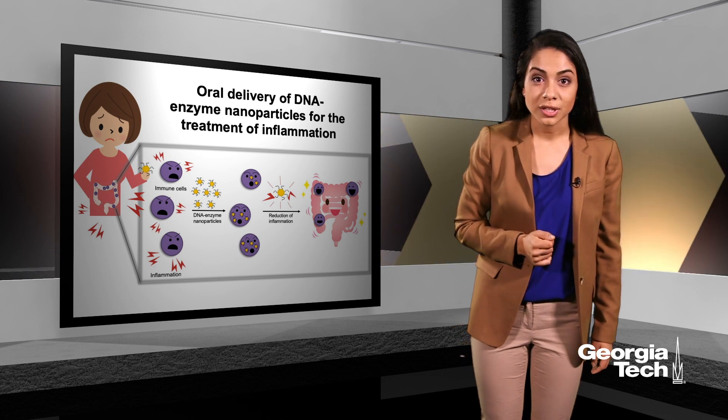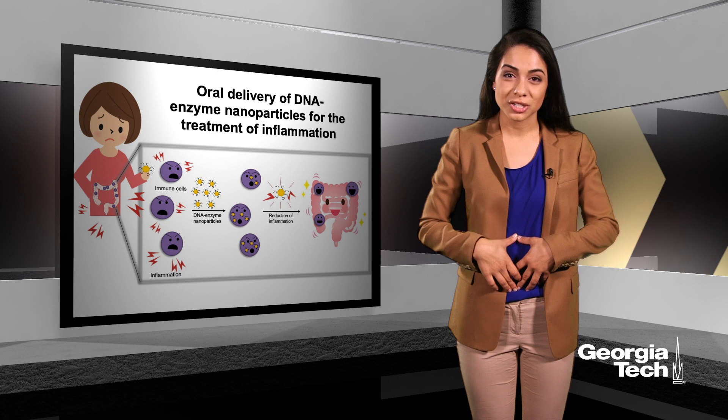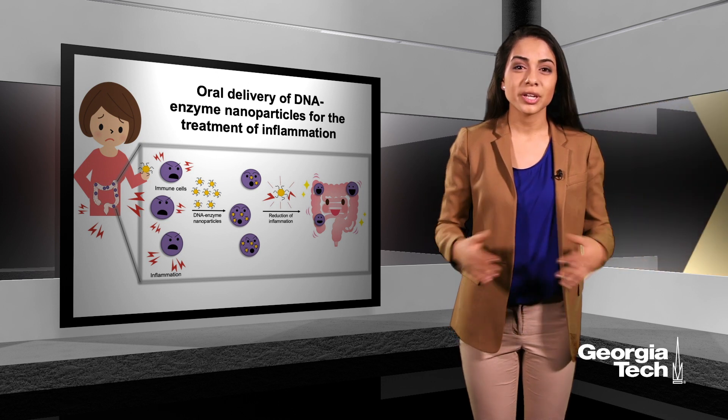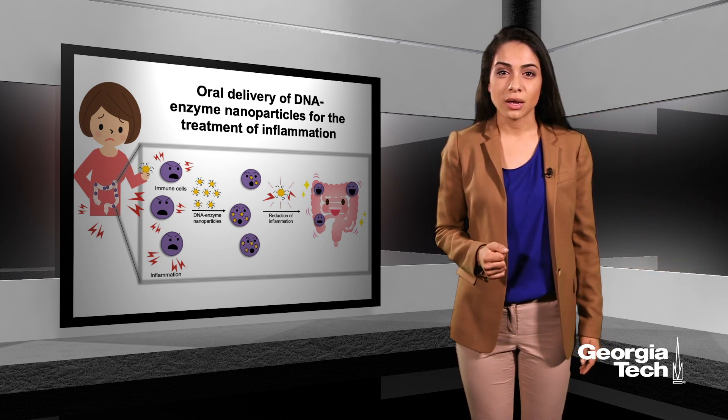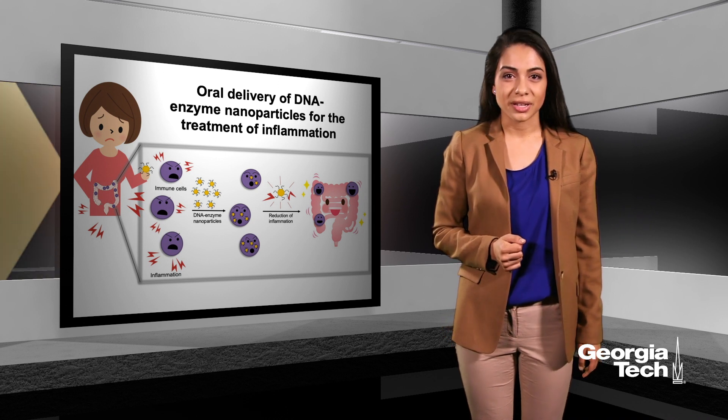An example of this is ulcerative colitis, where the immune cells actually attack the entire lining of the large intestine. Patients have symptoms like weight loss, inflammation, pain, and can even get cancer.